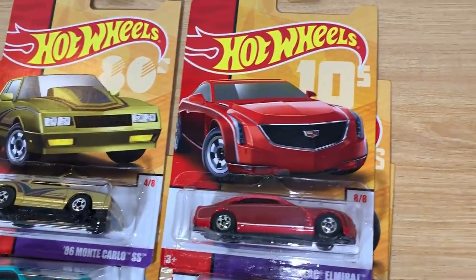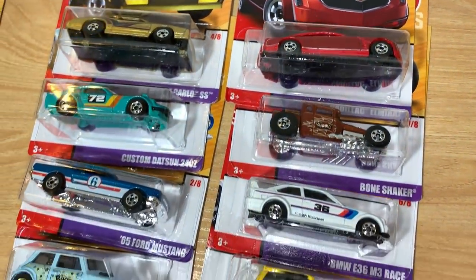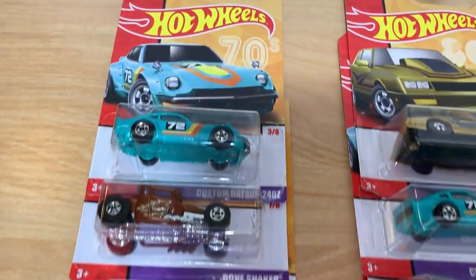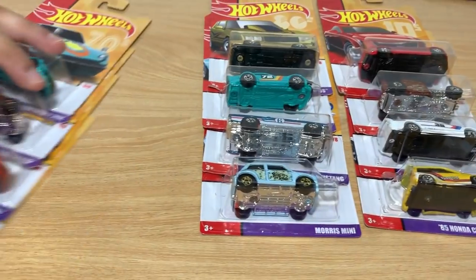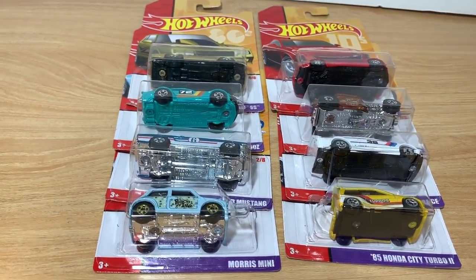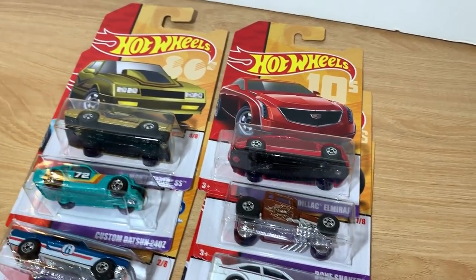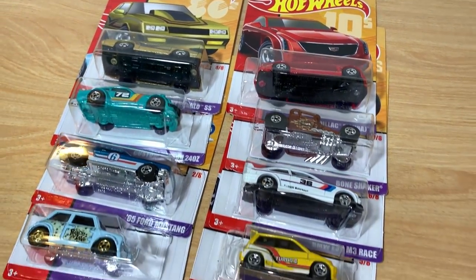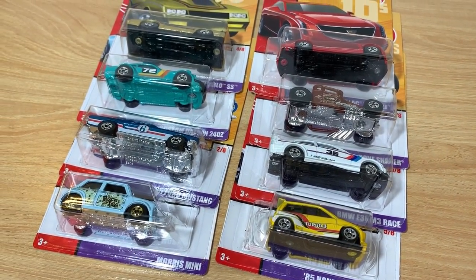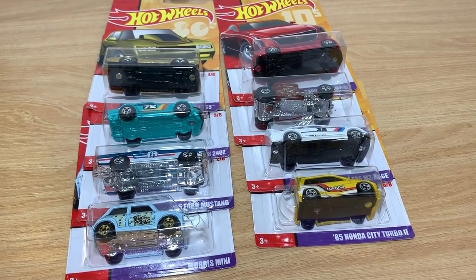I also got one full set — one through eight. And I got four extras. Put those extras aside. And I'm actually gonna open the whole case and show you how they look out of their blisters. Alright, let's open my full set.